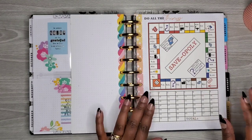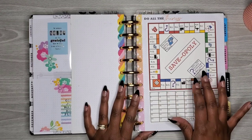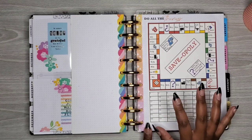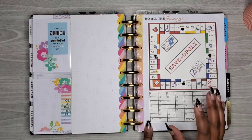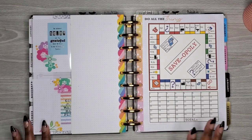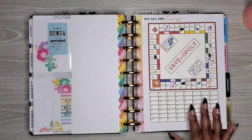Then I have my Saveopoly — it comes blank and you fill in whatever you want, set your own rules, and it's basically every week for a year. You have dice and a game piece. Whatever I roll will go into my emergency fund — that's how I'll determine what gets added each week, because it just makes it a lot easier.